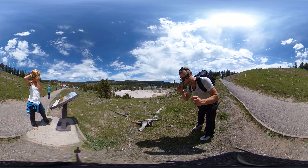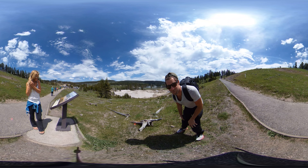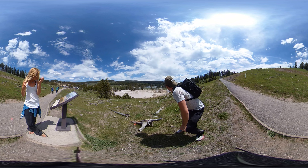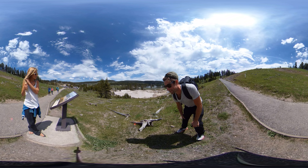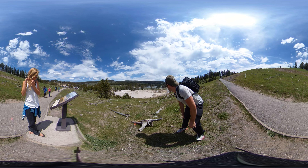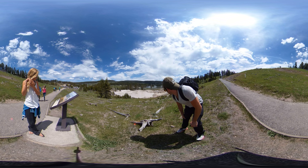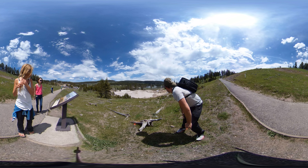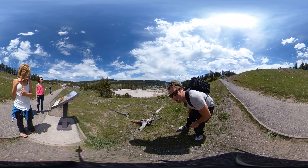This here is called Mud Geyser. It kind of looks like the surface of Mars is peeking out from Yellowstone National Park here. There are a lot of weird things about this place. It used to be a geyser that would erupt about 50 feet in the air. It's been quiet for a while but could erupt any time.